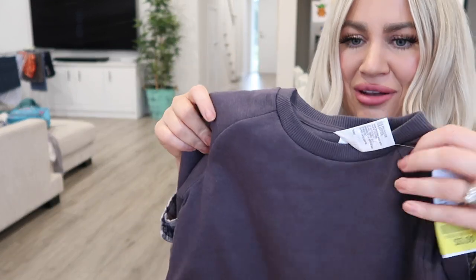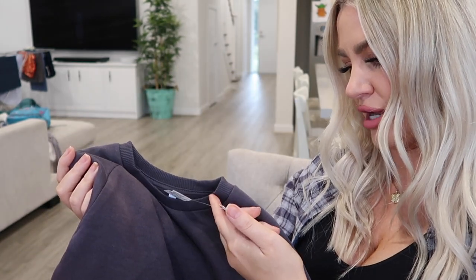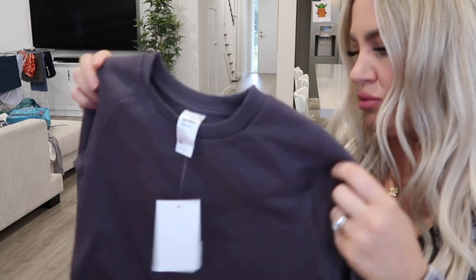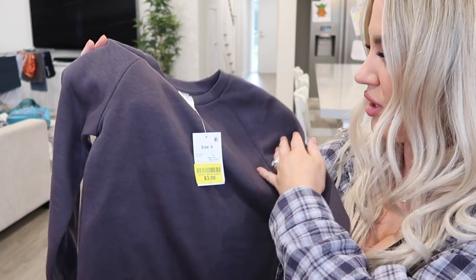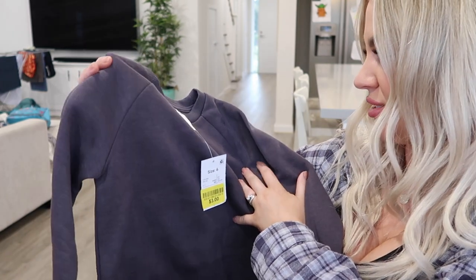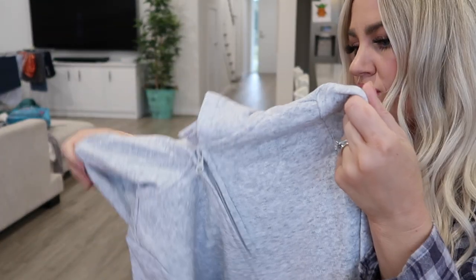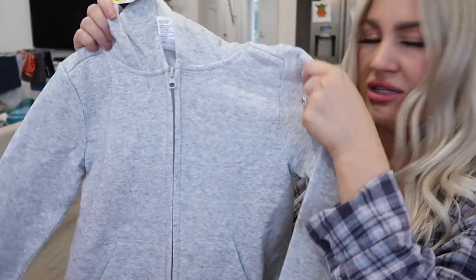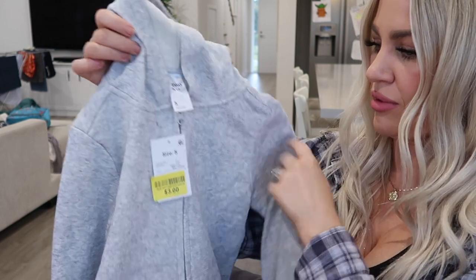And then I grabbed him this little jumper — I love this jumper, I wish it had been in my size. It's the Plain Crew neck in grey and it was $3. I picked it up in a size 6 because it felt a little bit smaller, so I sized up and he can get lots of wear out of that. Plus I also grabbed him this little zip-up hoodie for $3 in a size 5 — I would have got a size 6 if they'd had it, but he can still fit into the 5 pretty well.